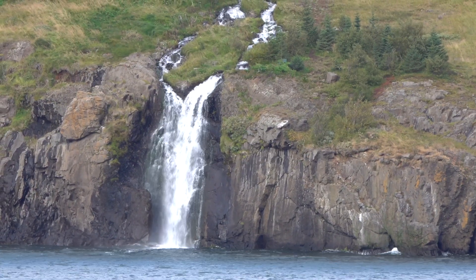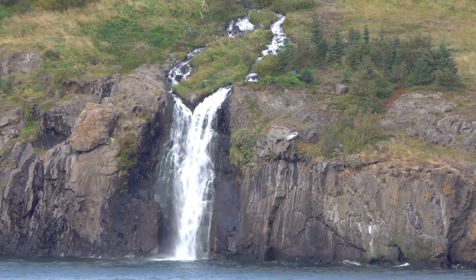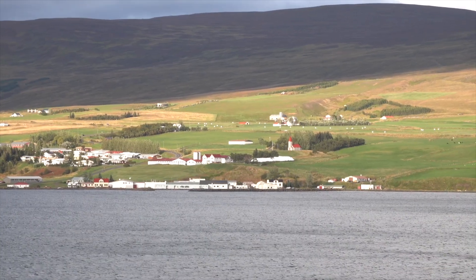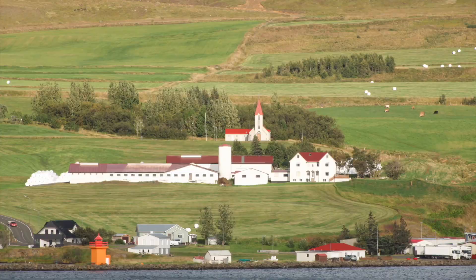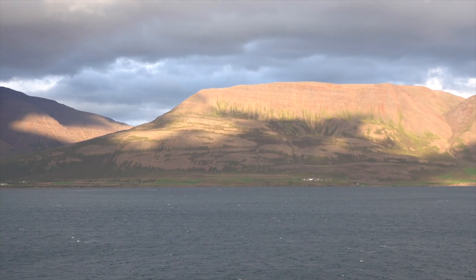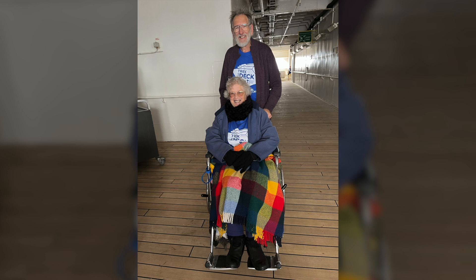We are sitting on our balcony as we leave Akureyri, viewing the thermal waterfall in this small village with its church. A last look as we exit the fjord after leaving Akureyri. Two sea days till we arrive in Edinburgh.